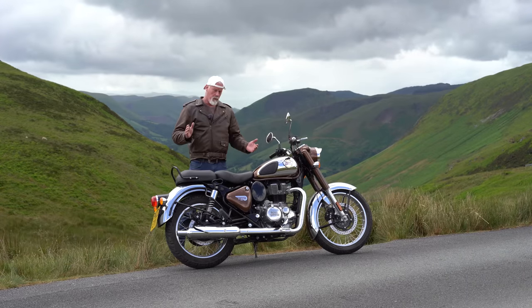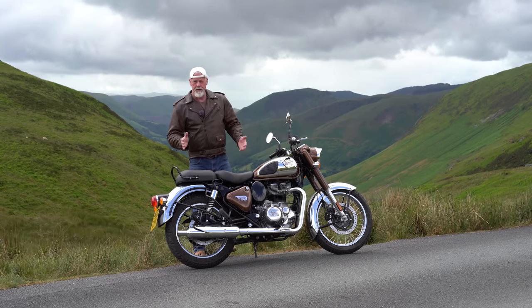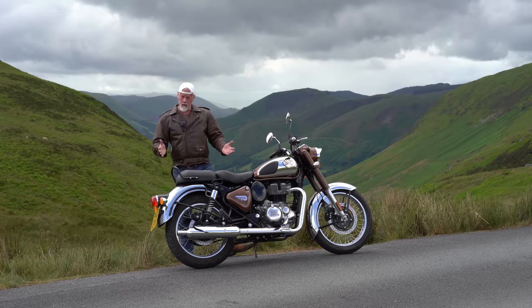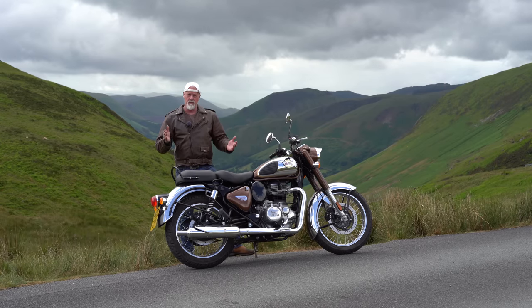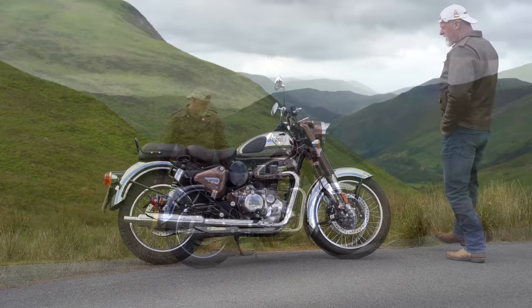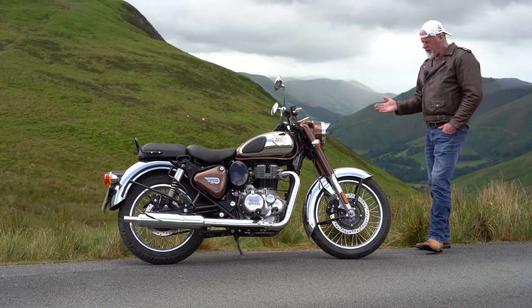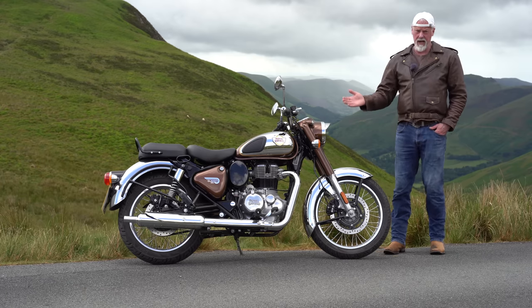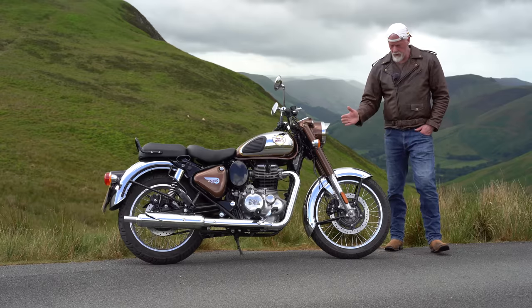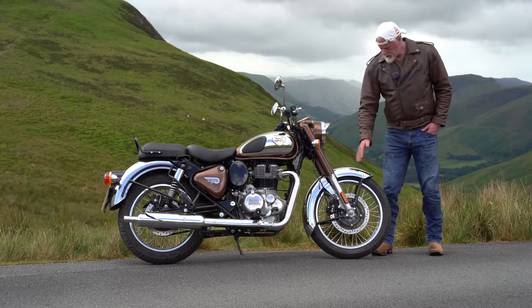When you come somewhere like this you don't want to be worrying about running out of fuel, and this bike is so economical — it does 107 miles per gallon UK, or 89 miles per gallon USA. So you can go a very long way between fill-ups. There really aren't many motorbikes you can buy today brand new that look this classic.